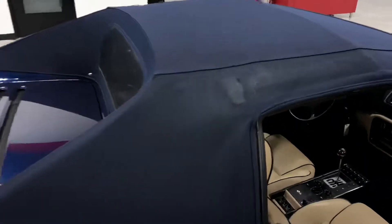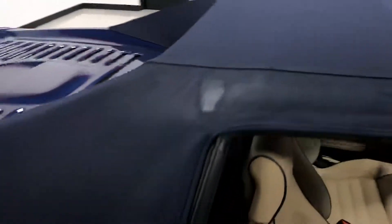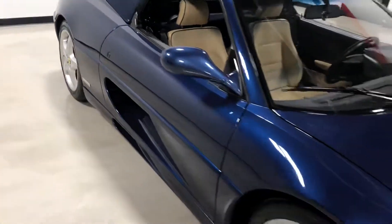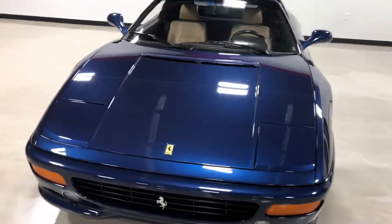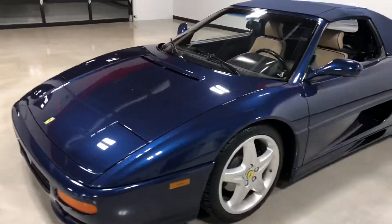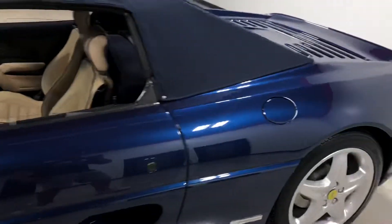It does have a little spot here on the top where it was patched. The top is operational. It's a little hard to do with one hand videotaping the car and also trying to lower it — as many of you know, the convertible tops on these cars are pretty hard to operate.